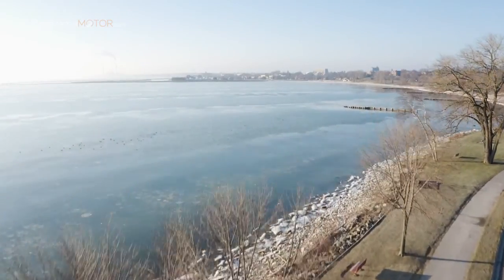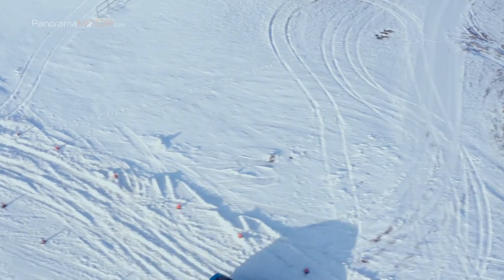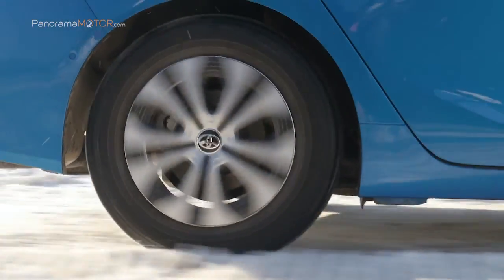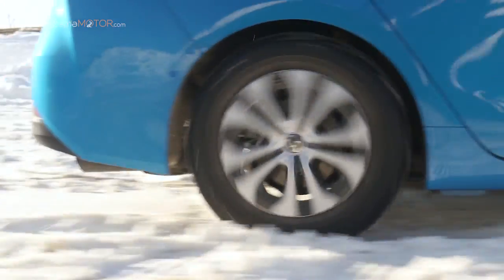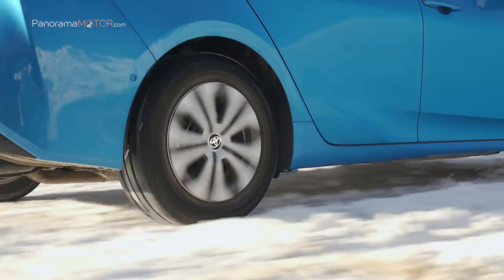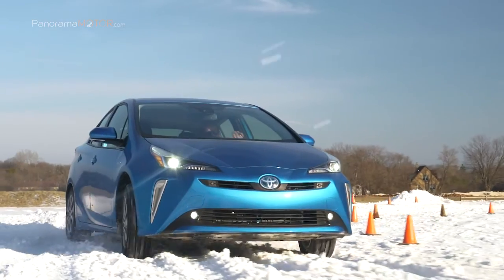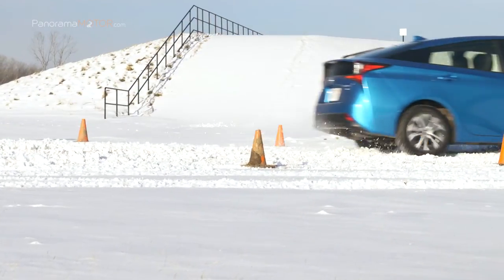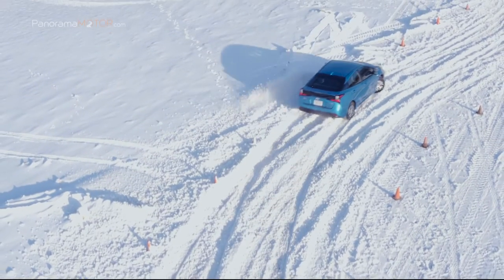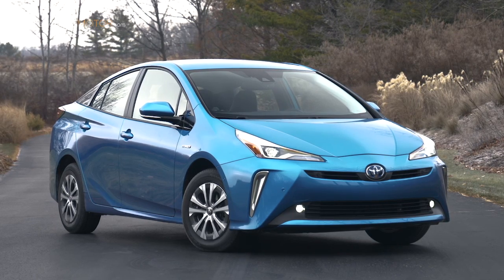El nuevo sistema AWD del Prius es compacto y ligero, de manera que la afección al espacio del maletero es mínima, igual que sucede en el caso de las cifras de consumo y emisiones, ya que apenas hay diferencia entre las versiones de tracción delantera y tracción total. El nuevo Prius Hybrid AWD incorpora una nueva batería de hidruro de níquel diseñada para ofrecer un excelente rendimiento en climas fríos, mientras que el Prius con tracción delantera está equipado con una nueva batería híbrida de ión litio.